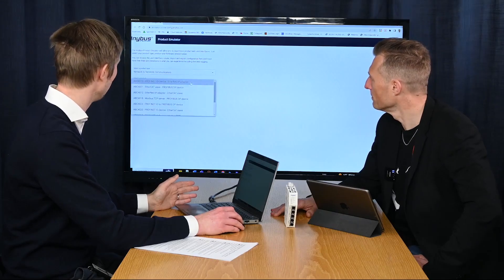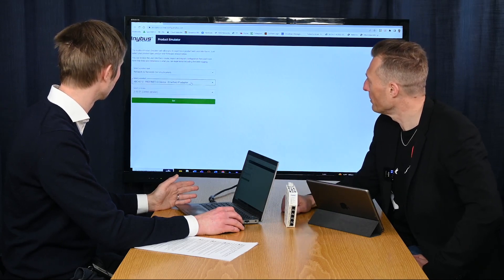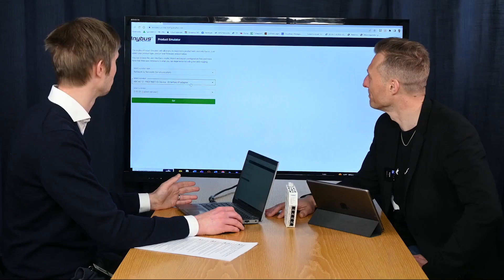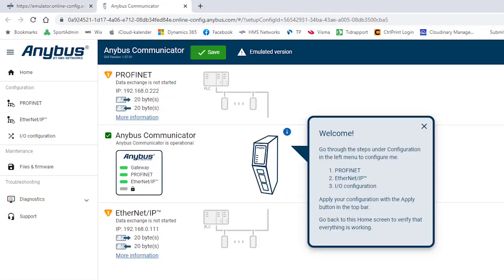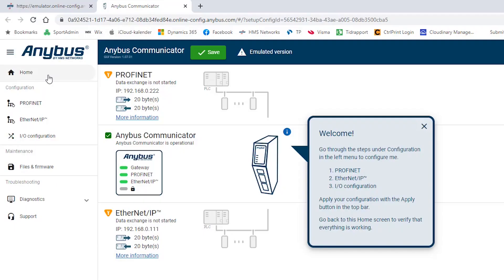In this case, let's go for the PROFINET variant to Ethernet IP. The new EtherCAT master — the main device — will be available here very soon. Then you hit the go button and get the user interface available so you can try it out. You start on the homepage where you get an overview of the status of the gateway.